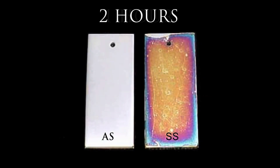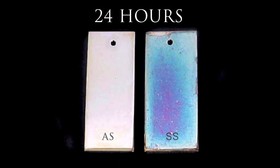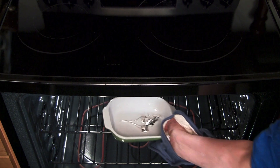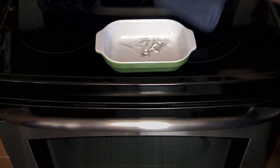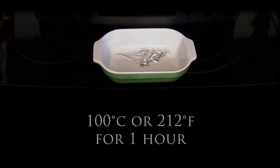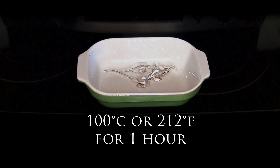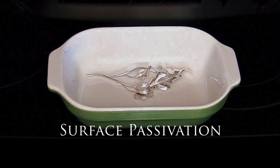These photos show the results after 24 hours of exposure. This invisible protective layer continues to replenish itself at room temperature, but it can be accelerated by heating to 100 Celsius or 212 Fahrenheit for one hour. This process is called surface passivation.